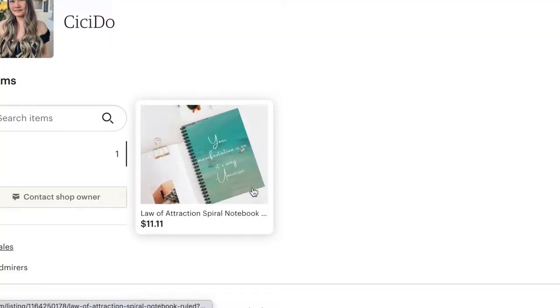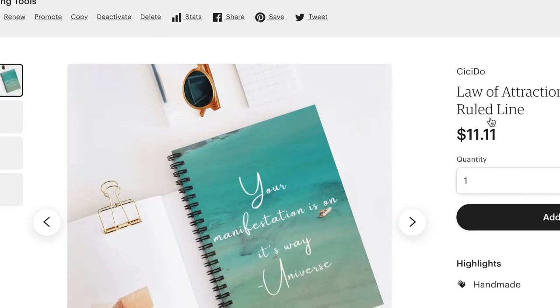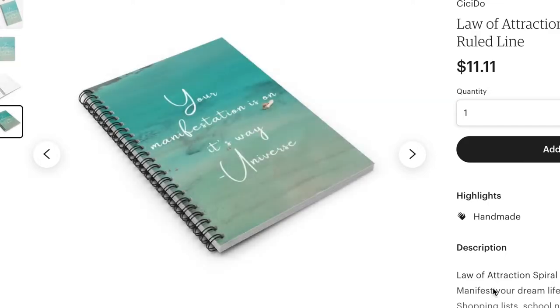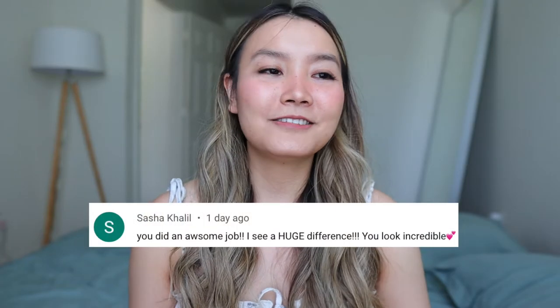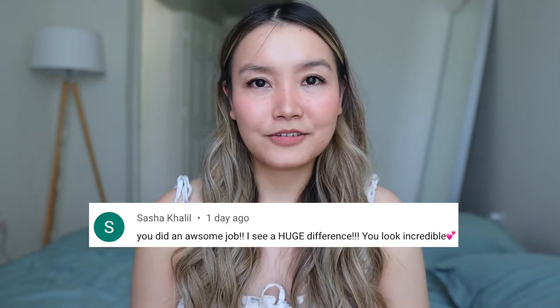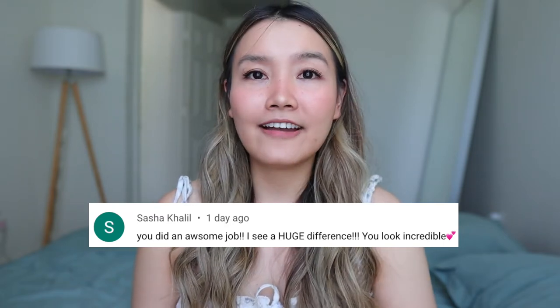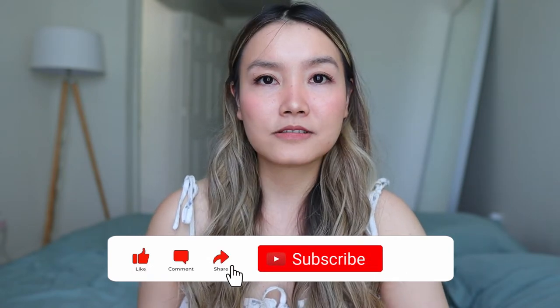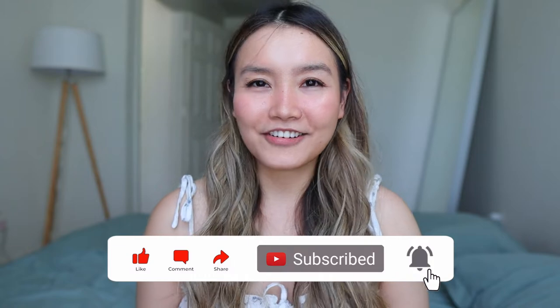Hello everyone, welcome back to my channel. Today's video is going to be a little vlog. I also wanted to mention I'm selling these cute little notebooks on my Etsy store, so I will link them down below. I have to do a comment of the week because you guys have been really nice and sweet in the comment section — I really appreciate it. Be sure to like, comment, and subscribe; it really helps the channel grow. Okay, I'm gonna hop into the video.